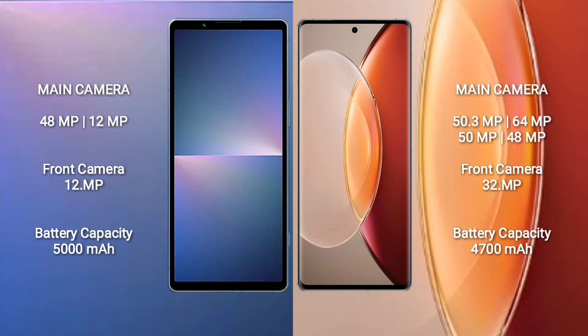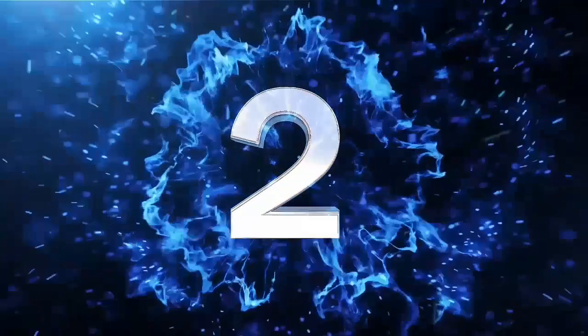Sony Xperia 5 Mark 5 has a 5000mAh battery with 25W fast charging support. Vivo X90 Pro Plus has a 4700mAh battery with 80W fast charging support.